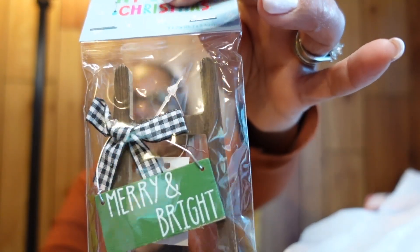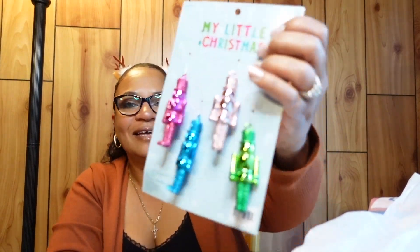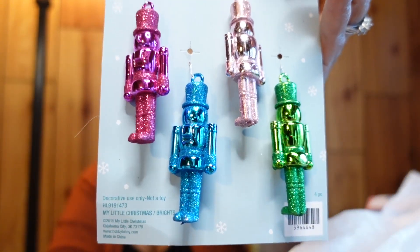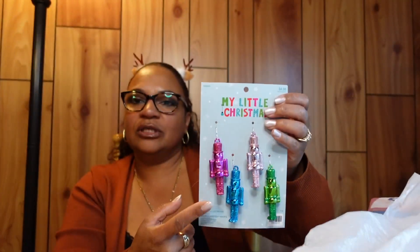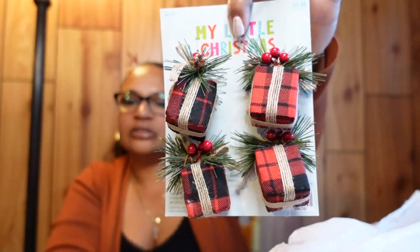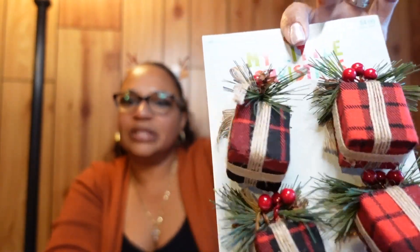I got a little ladder sign that says 'Merry and Bright,' and some little nutcracker ornaments — I'm going to put those on my pink tree in my filming area downstairs. I also got some little Christmas gift boxes to put under the mini tree.